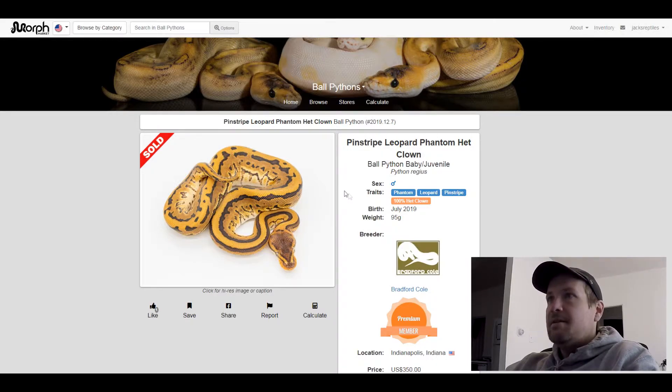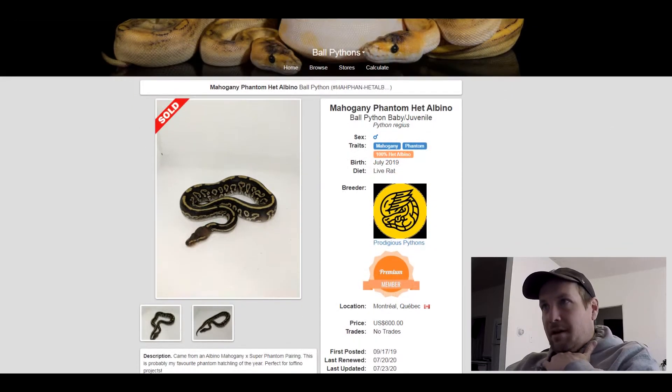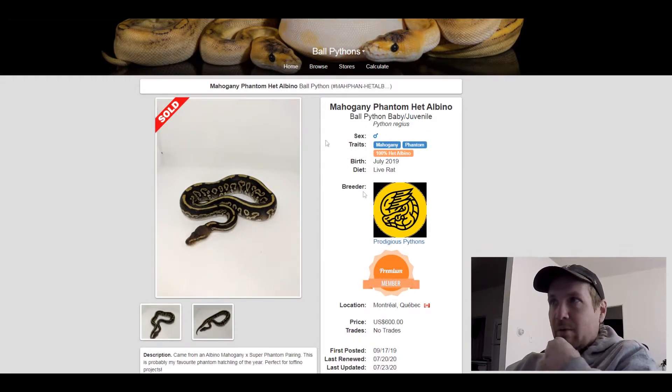This next one is a Phantom Mahogany 100% het albino. What a crazy direction to go — Albino Mahogany Phantom. Can't wait to see one of those one day. This was the only one that I found that had Mahogany in it, so that's why I included it. This one sold for $600.